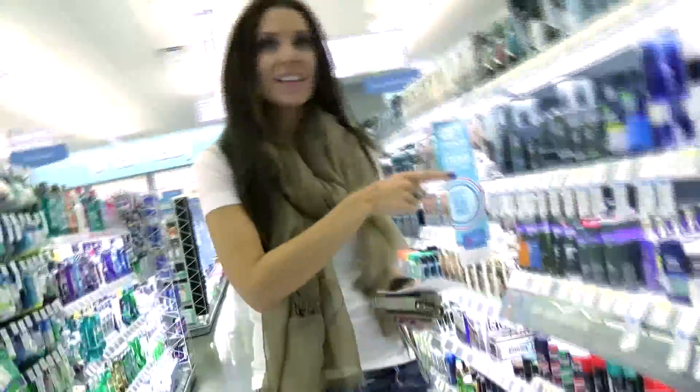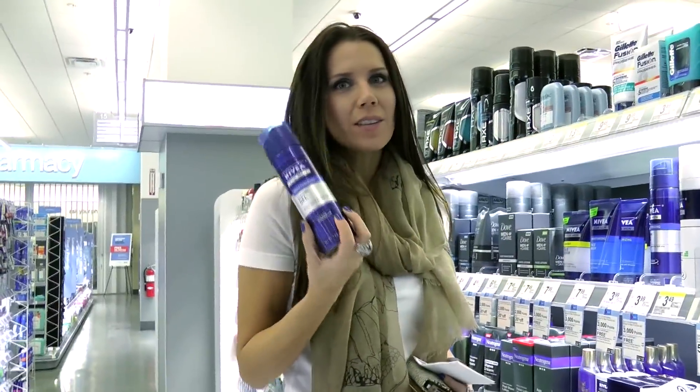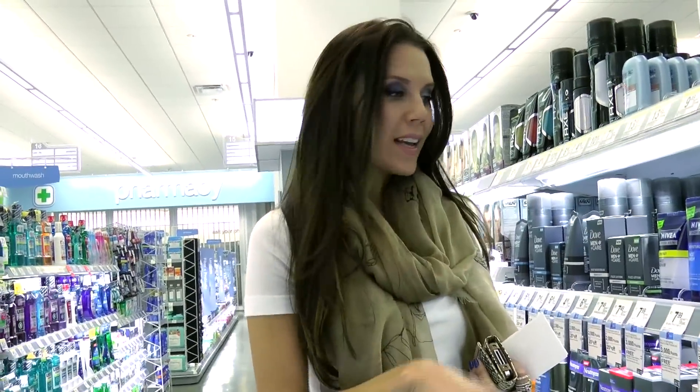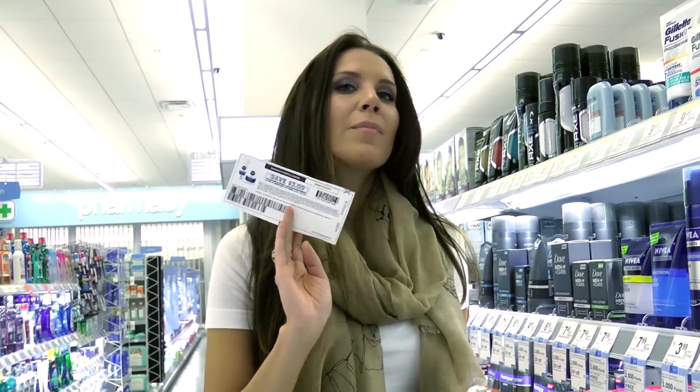I got a great deal right here — Nivea for Men Moisturizing Shave Gel. You could use this yourself or stock up for the guy in your life. It's $3.99 but you're going to buy one get one free, and you're going to earn 3,000 points — that's Walgreens' point system, which equals $3. And I have a printable coupon for $3 off. So you're going to pay $0.99 for two bottles and get $3 back, essentially making this a money maker.